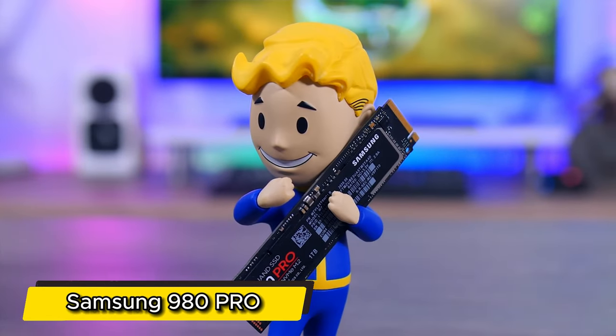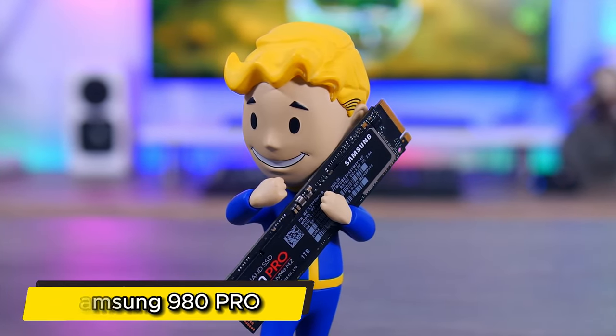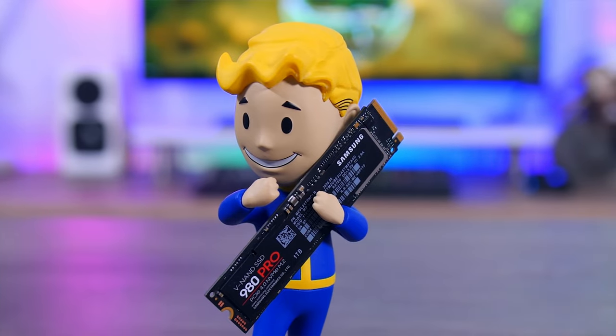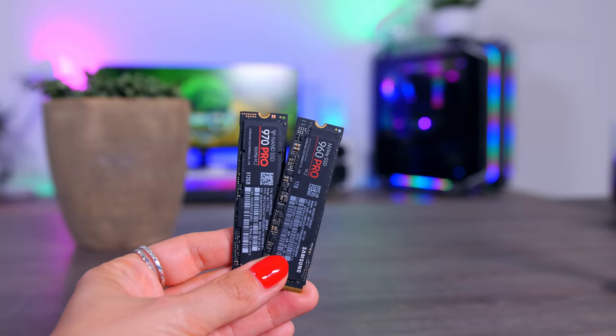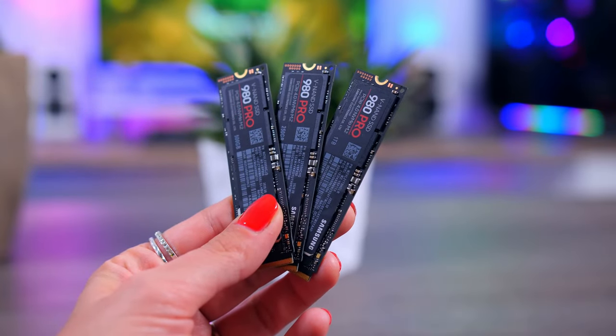Starting off at number 5, the Samsung 980 Pro. Armed with PCIe 4.0 technology, it boasts mind-bending read and write speeds of up to 7,000 MB per second and 5,000 MB per second, respectively.